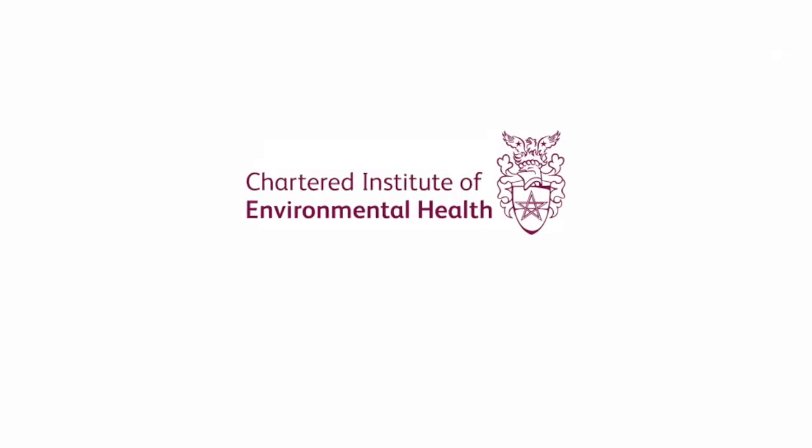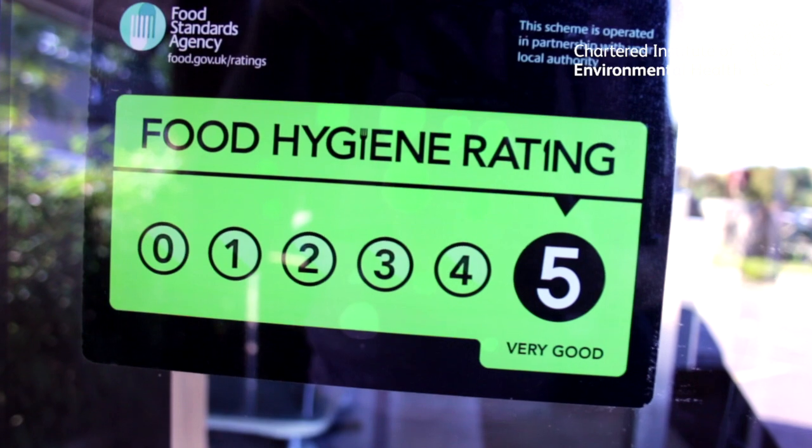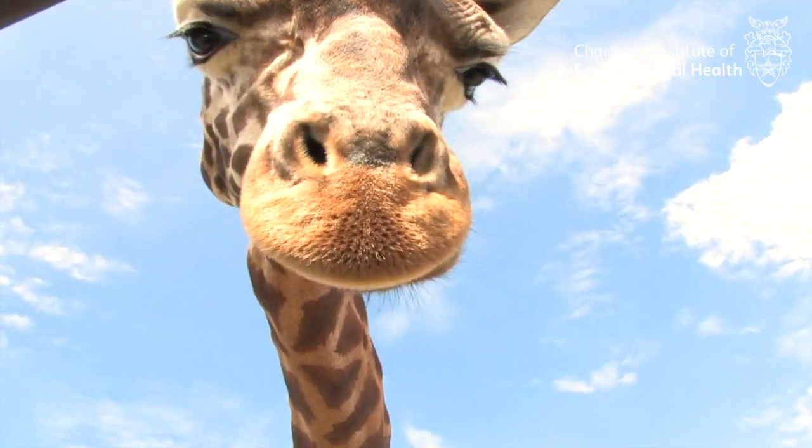Having a food hygiene rating of 5 is not something you stumble across — it's something you do on purpose. The hotels here at Chessington World Adventures hold a food hygiene rating of 5, which is the highest standard you could have.